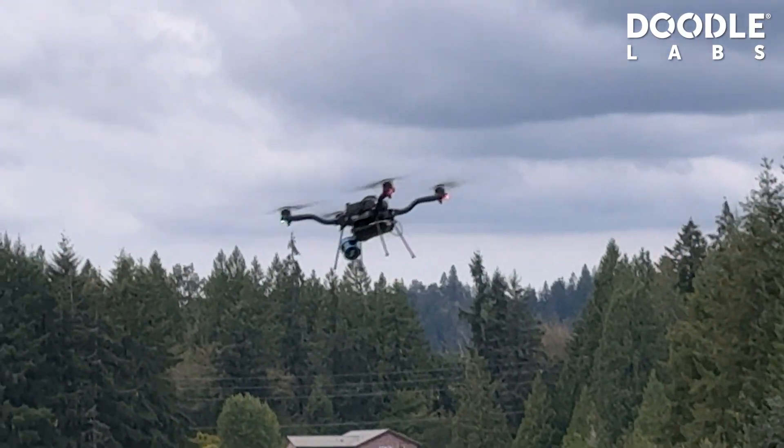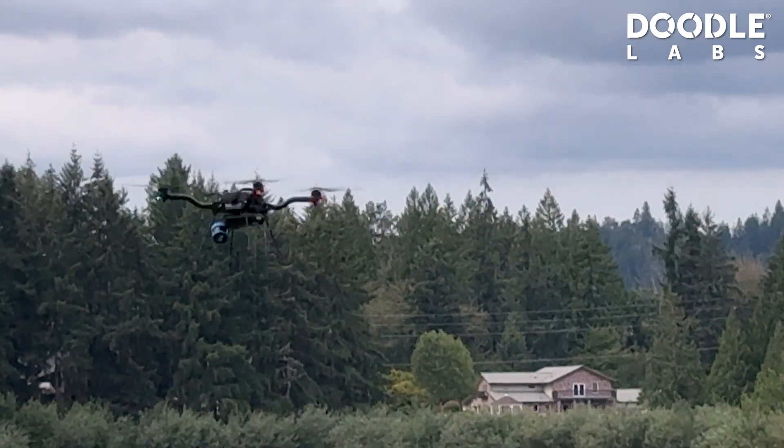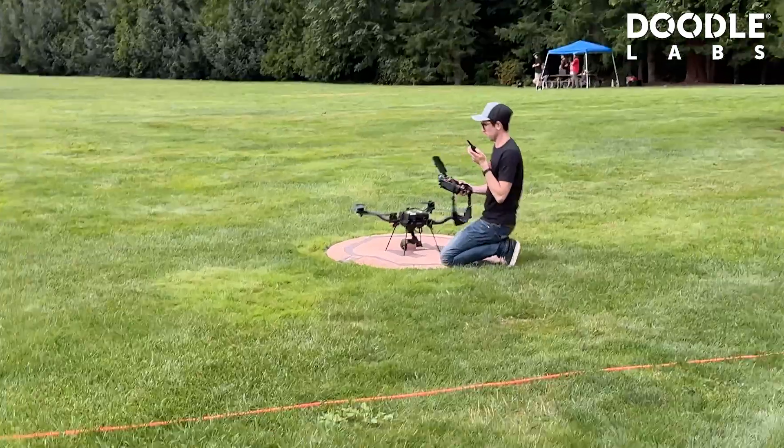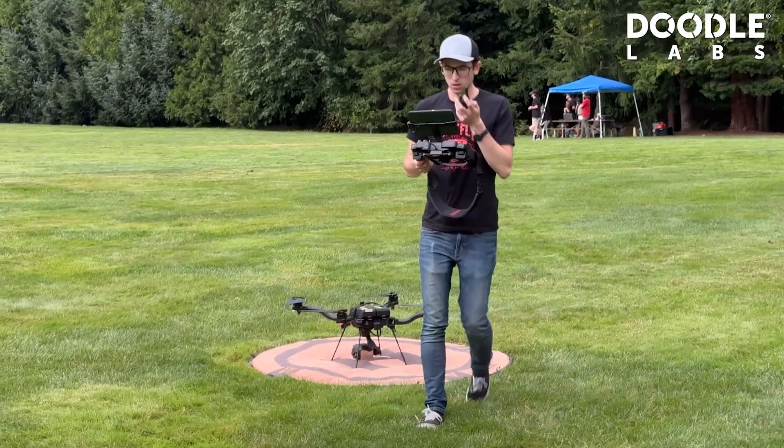There's a ton of different performance metrics that we're looking at, things like interference, things like latency. Through that whole testing matrix that we went through, we found that Doodle performed as good or better than much more expensive radios.